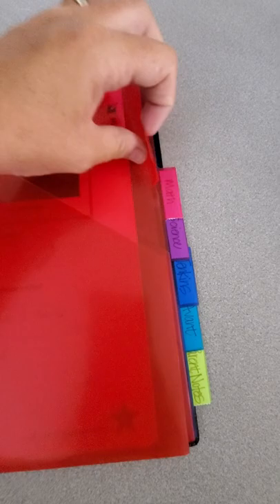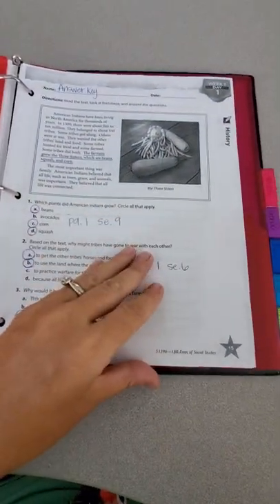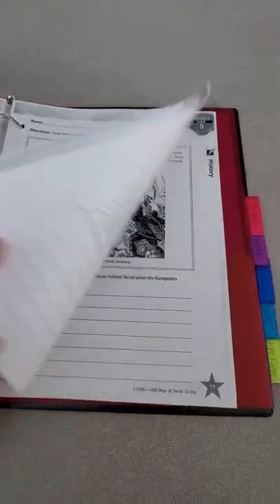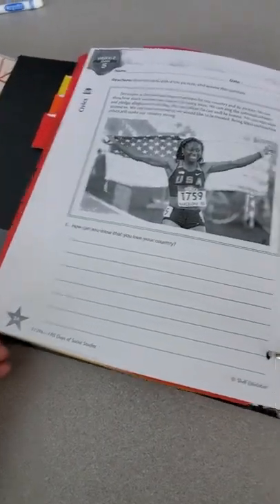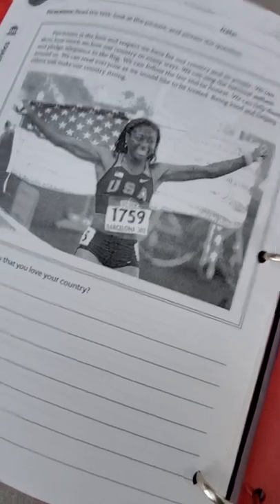Then we have our history tab. Behind the history tab should be beginning with page 15, week one, day one. We have several pages of history that we've worked on — we do a page a day. They should have all the way to page 24, week two, day five, in their binder.